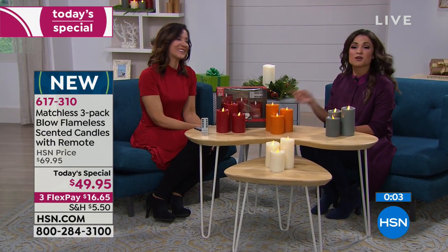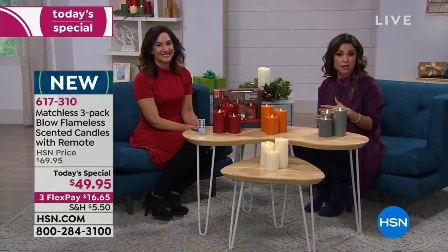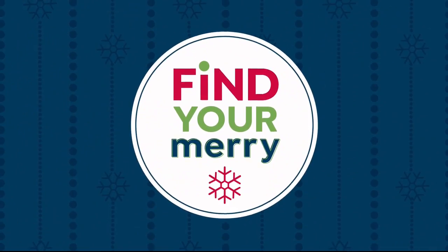Thank you so much, Rebecca. Don't forget — this deal is for today only, it's our Today's Special. We have more coming up on Lunch Rush from Slinky, and some tech gifts as well. We'll be right back.